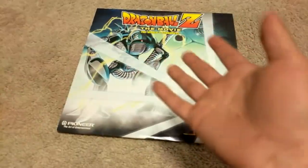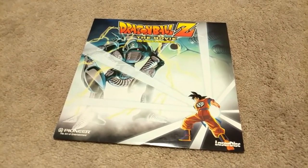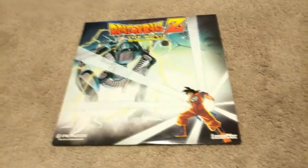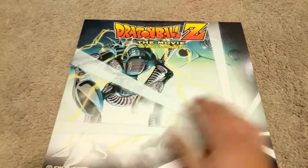Six months is not too long, but it sucks when you can't find something immediately, especially after having seven years to get it. But yes, to say it is rare — I am hyped to have it, and I finally have all three Dragon Ball Z Laserdiscs now.